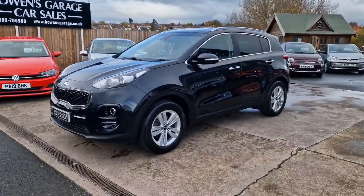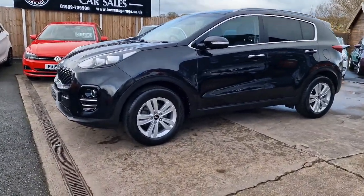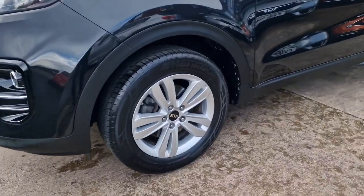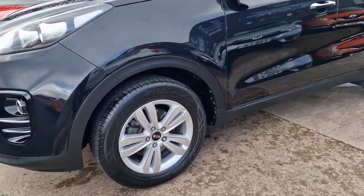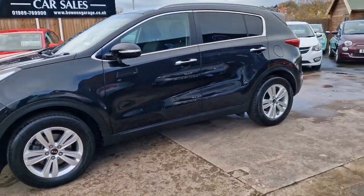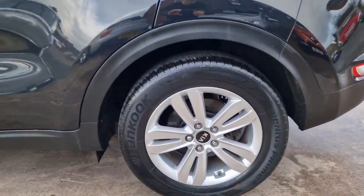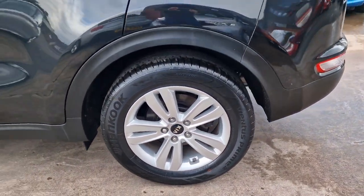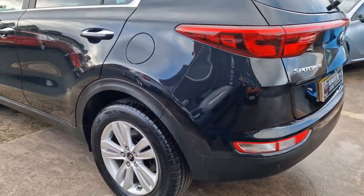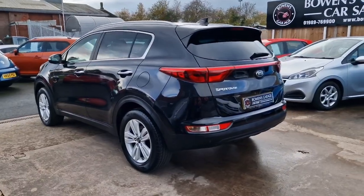Two owners from new with a full five-stamp service history. Really well maintained throughout its life. We've got these super-looking 17-inch alloy wheels with matching Hankook tires all round — very recent new tires as well. Wheels are in great shape. Looks really well in the phantom black.